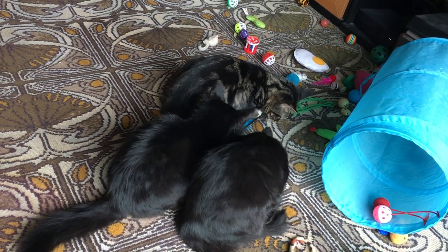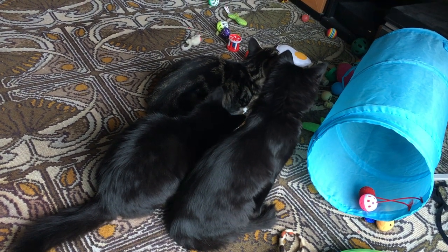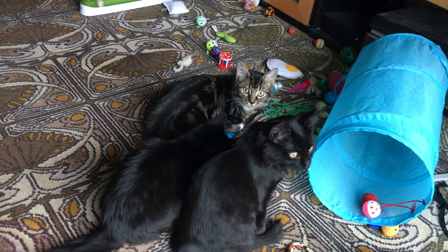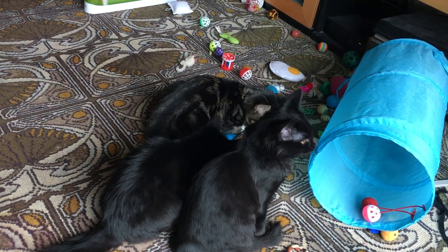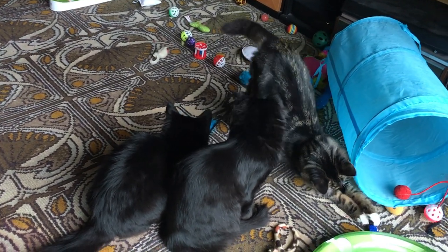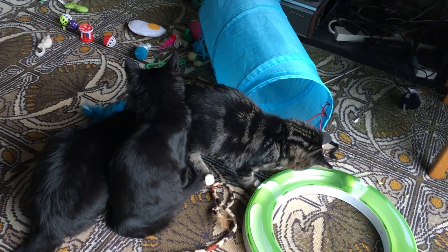I'm only surprised because Lola doesn't tend to go that far. They have a lot of toys — we've got more in the same place. I don't use all of them. They like the lightweight and the softer and the blue. Plastic, not so much. They love the tunnel.